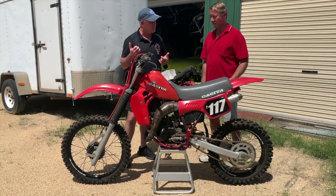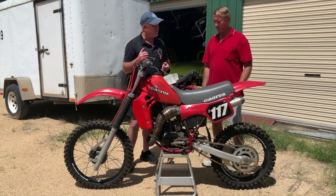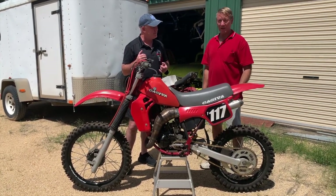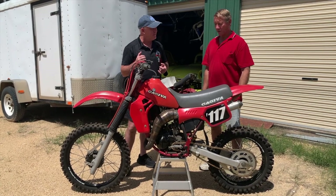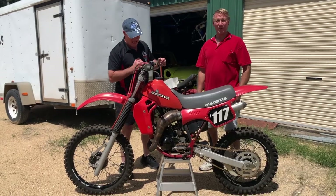A young guy bought it — well, his father bought it for him to ride. He didn't like it so they sold it to Brad Vamborello up in Brisbane. I was buying another bike off Brad and he said, oh are you interested in this Kajiva? I said hmm, okay, yep, I like it. So I bought it.